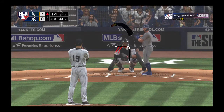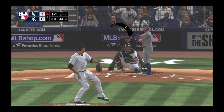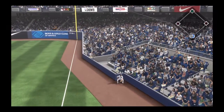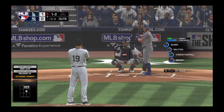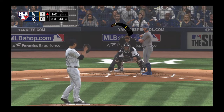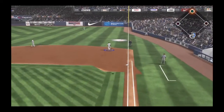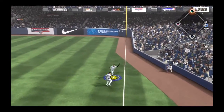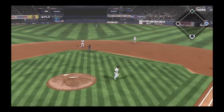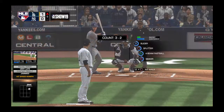That'll bring in Austin Barnes, coming in 0 for 1 on the day after reaching on an error his first time up. The count moves to a ball and two strikes. He wasn't fooling anybody with that fastball — Barnes barreled it up nice but couldn't keep it fair. He popped it up, Boyd couldn't make the play, and it finds the outfield grass. They hold him to a single, getting the ball back in quickly.